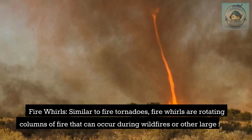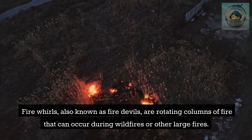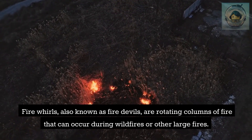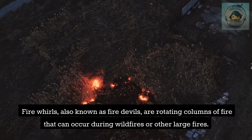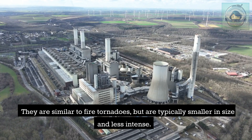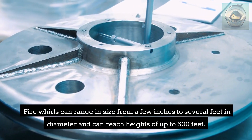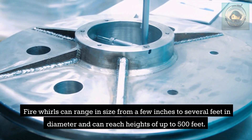Fire whirls, also known as fire devils, are rotating columns of fire that can occur during wildfires or other large fires. They are similar to fire tornadoes but are typically smaller in size and less intense. Fire whirls can range in size from a few inches to several feet in diameter and can reach heights of up to 500 feet.